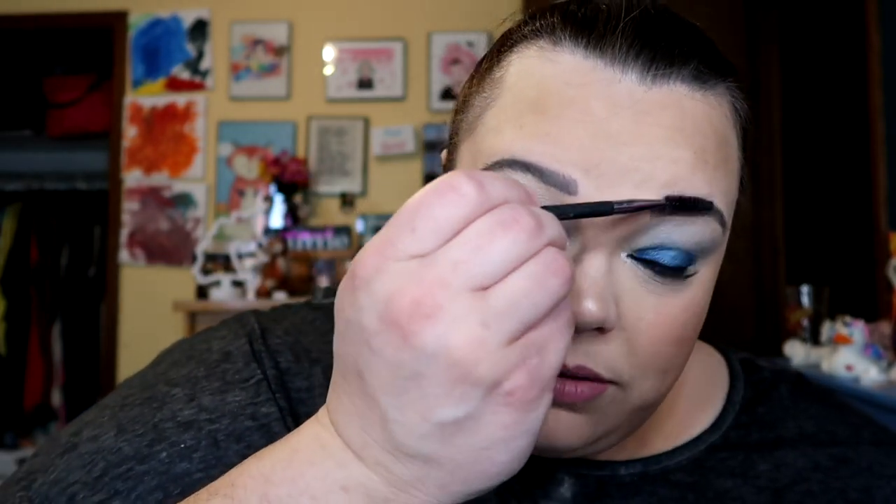Someone in the comments on my Milani video suggested I take a spoolie and kind of do that towards the front of my brows, and I think that really helped to make it look a little more feathered — so thank you, whoever that was. This is another day, and I changed up the lipstick. I have the Tarteist Lip Paint in the color Festival, and that's what I have on my lips today. I kind of like it — it's fairly close to my natural lip color. This is the third day of Tarte — I'm digging it so far.